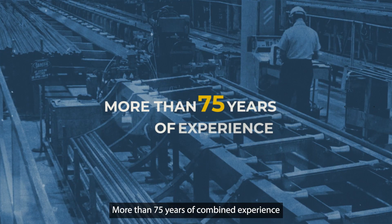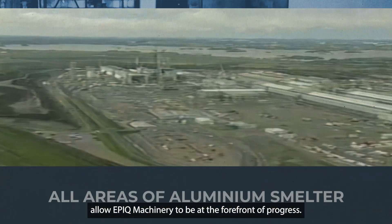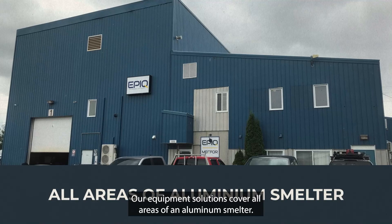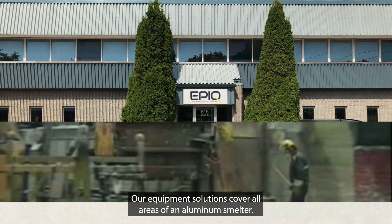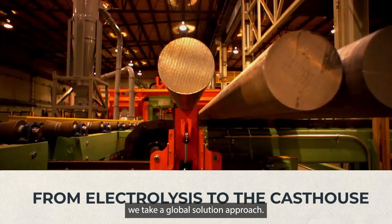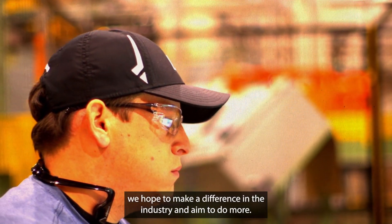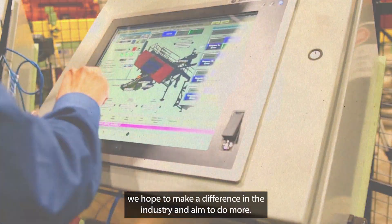More than 75 years of combined experience allow EPIC Machinery to be at the forefront of progress. Our equipment solutions cover all areas of an aluminum smelter — from electrolysis to the cast house — and we take a global solution approach. With our advice and expertise, we hope to make a difference in the industry and aim to do more.